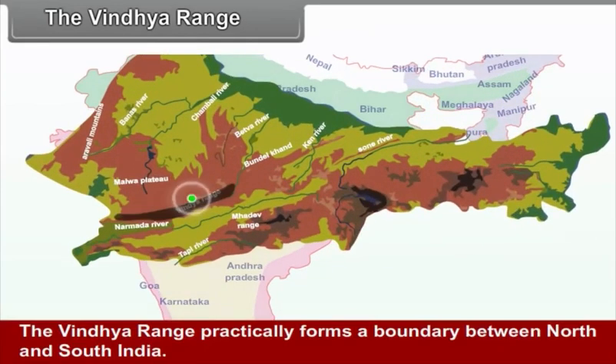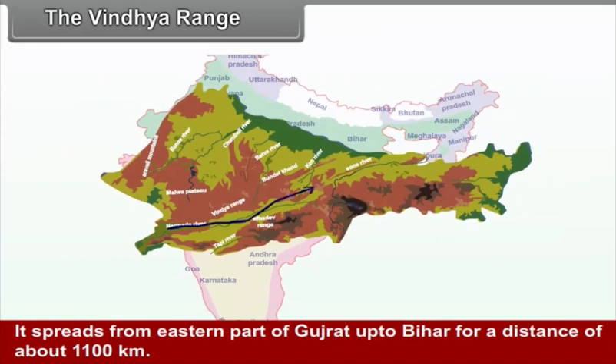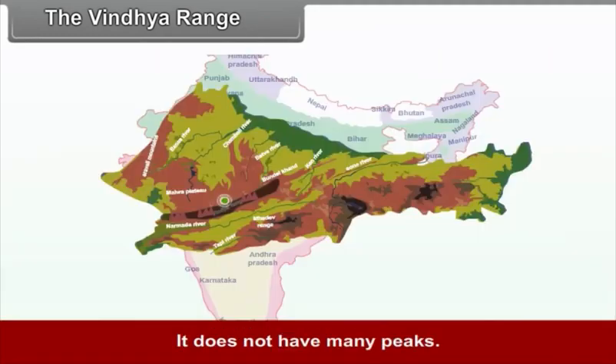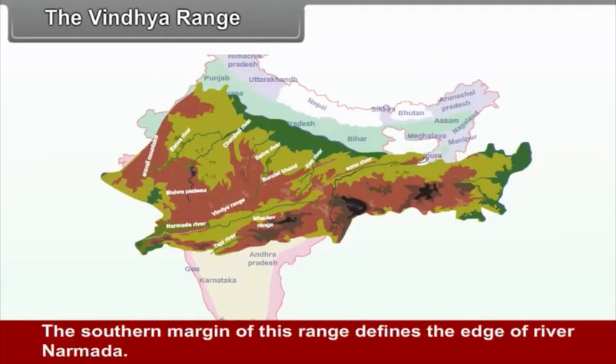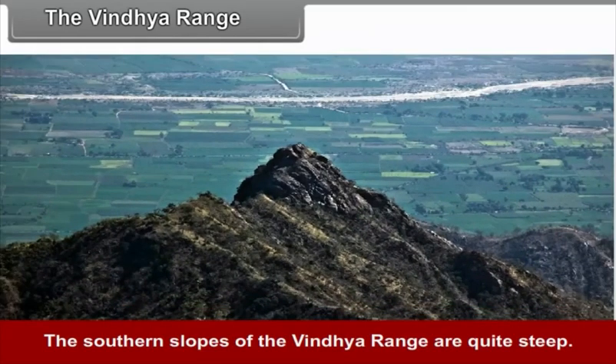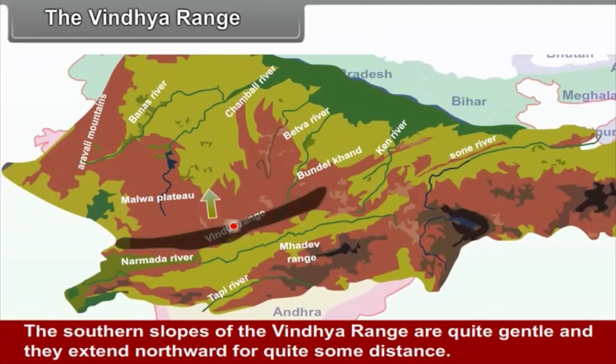The Vindhya Range: The Vindhya Range practically forms a boundary between North and South India. It spreads from the eastern part of Gujarat up to Bihar for a distance of about 1100 km. The altitude of this region is about 450-600 meters, though at a few places the altitude exceeds 900 meters. It does not have many peaks. The southern margin of this range defines the edge of river Narmada. The southern slopes of the Vindhya Range are quite steep, while the northern slopes are gentle and extend northward for quite some distance.